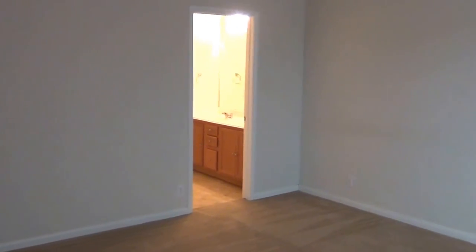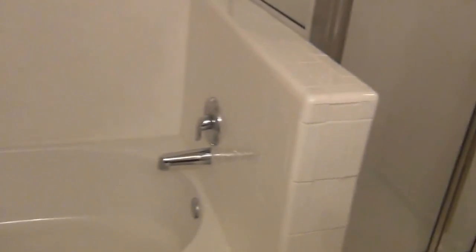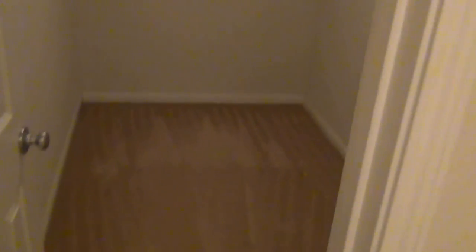This is the master. Nice high ceilings. Master bath right in through here — double vanity. Separate garden tub and shower. Got your linen closet, and then into the master walk-in closet here.